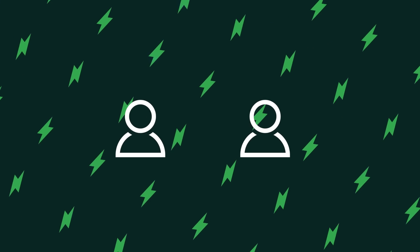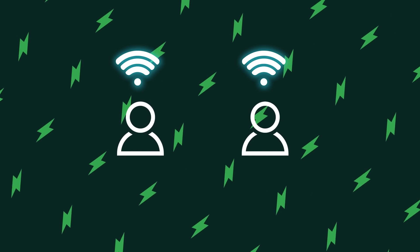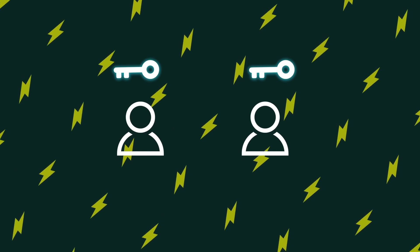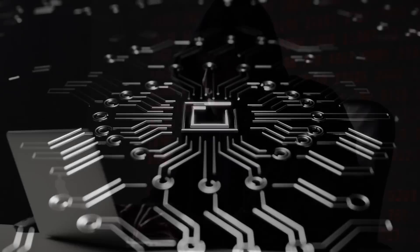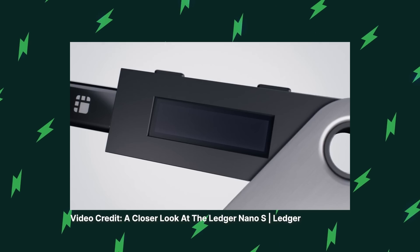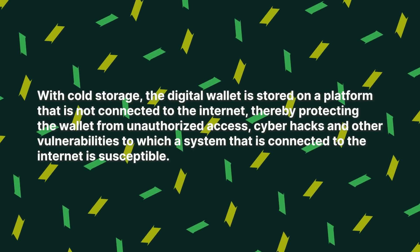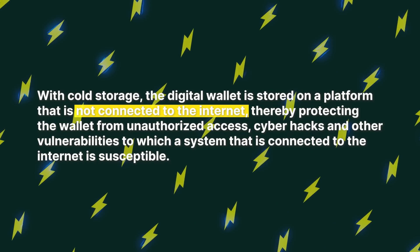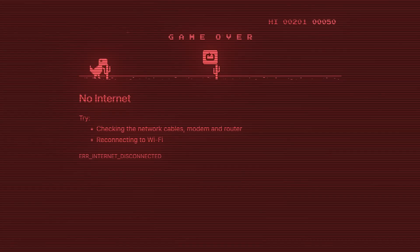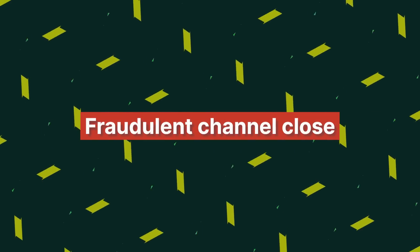Challenge number one is security. Since both parties have to be online and use their private keys to sign in, it's possible that the computers storing the private keys may be compromised and the coins stolen. However, the Lightning Network supports cold storage, whereby the digital wallet is not connected to the internet. Speaking of no internet connection, going offline in the Lightning Network may come with its own problem, known as the fraudulent channel close.